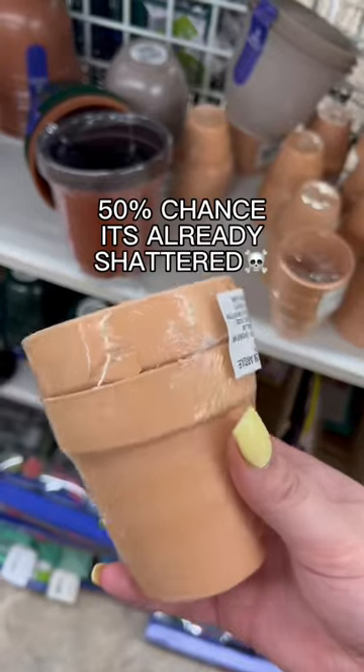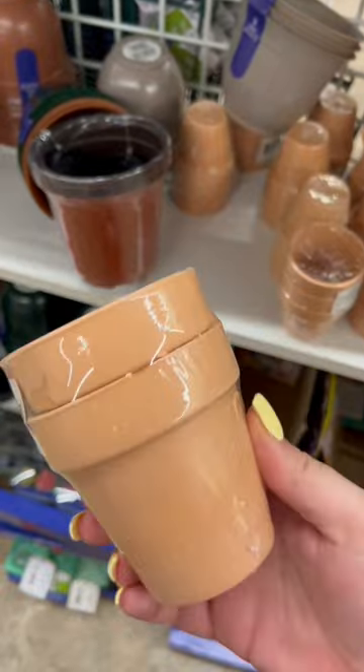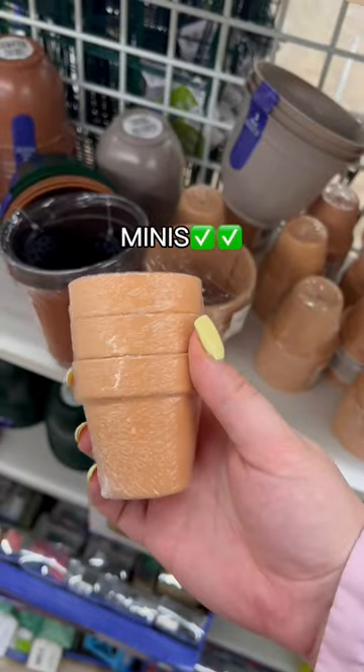Buy this, not that — Dollar Tree edition. So with spring coming, I want to give a PSA: there's about a 50% chance that these pots are going to be shattered. Go for the minis.